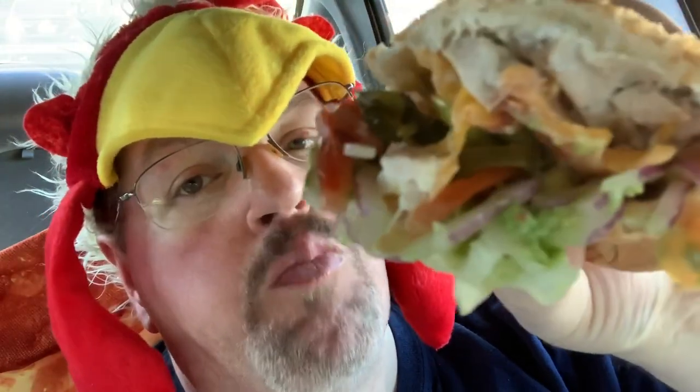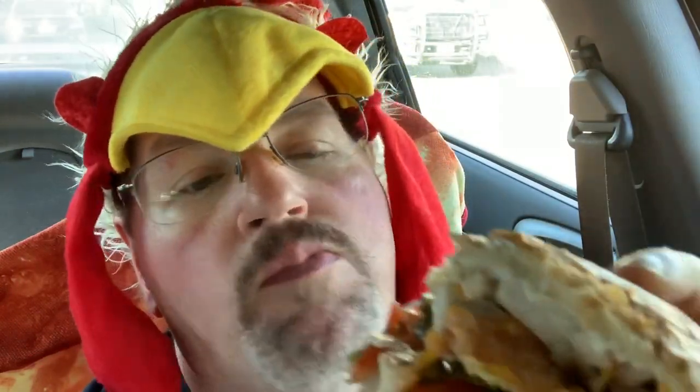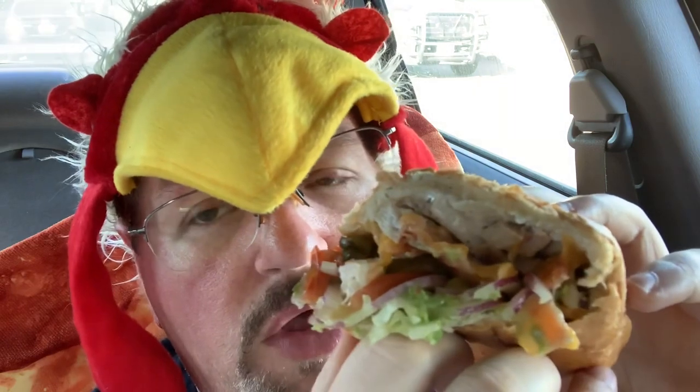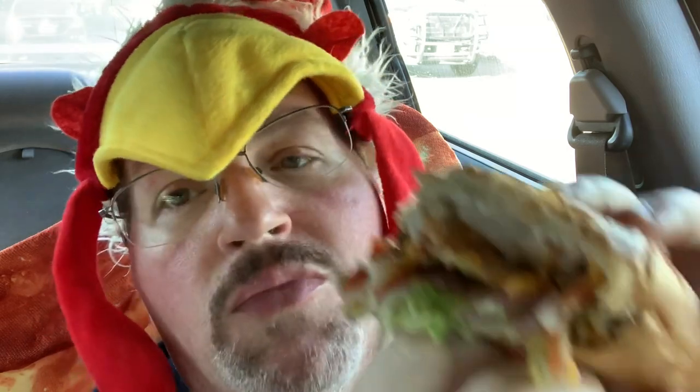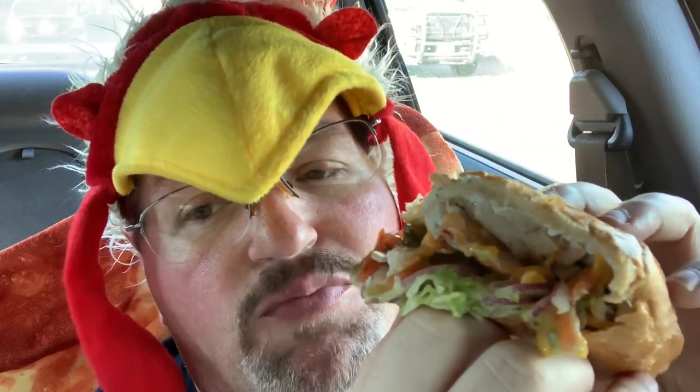Okay guys. Bacon, cheddar — there is shredded cheddar on there — bacon, chicken, the avocado, tomato. Everything goes really well. The sauce is also a mayo and a chipotle sauce. This is actually really good. Good value, good combo. It's nice and warm.